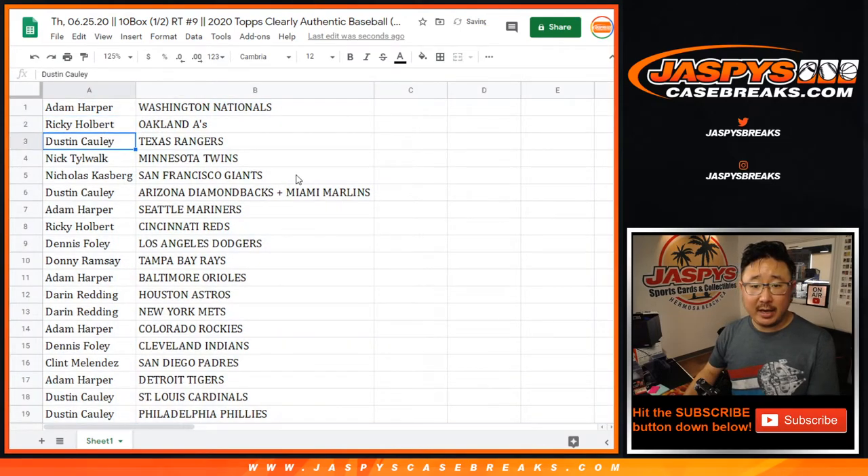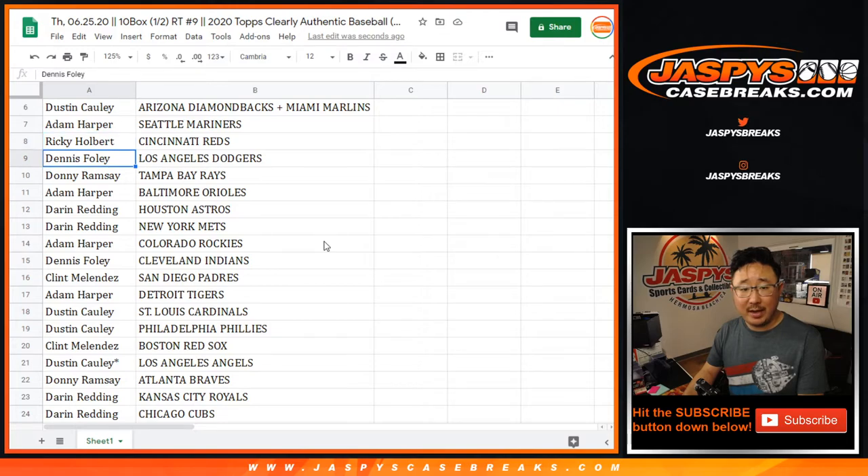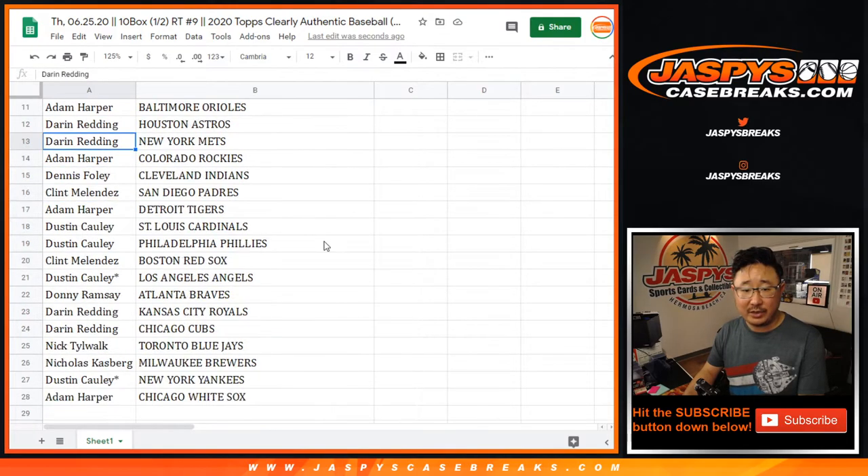Adam with the Nationals, Ricky with the A's, Dustin with the Rangers, Nick with the Twins, Nick K with the Giants. Dustin, you have the Diamondbacks-Marlins combo, Adam with the Mariners, Ricky with the Reds, Dennis got my Dodgers, Donnie with the Rays, Adam with the Orioles, Darren with the Astros and Mets.